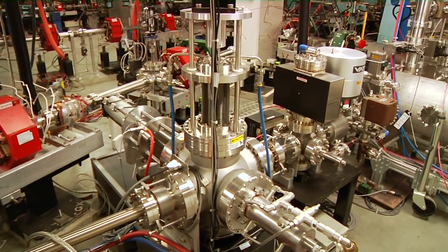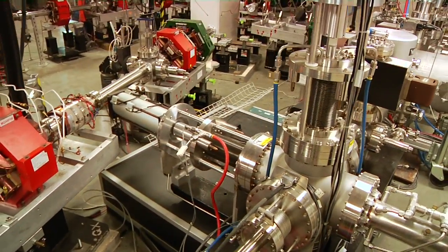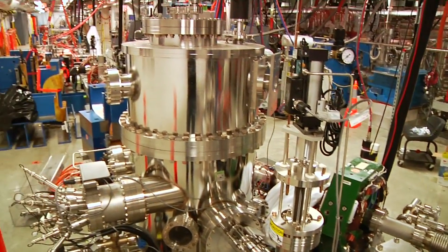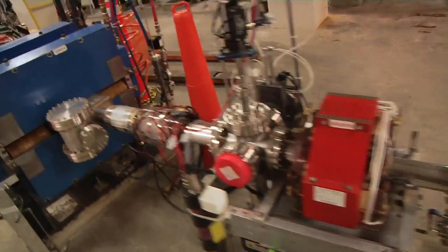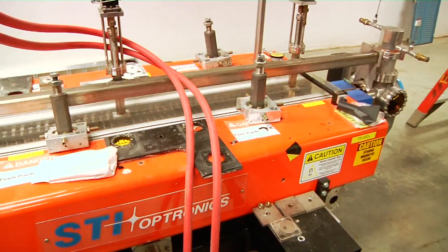Now that we have some background knowledge, we're ready to learn more about the Low Energy Recirculator Facility. It is located in a large building and is shaped like a small racetrack. It works by propelling an electron beam traveling close to the speed of light that is guided through a series of magnets called a wiggler or undulator.